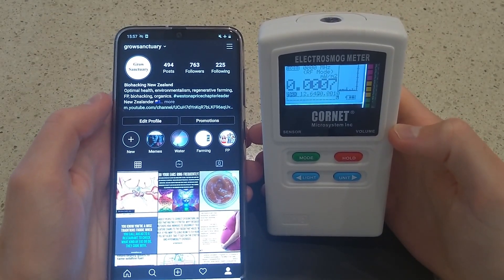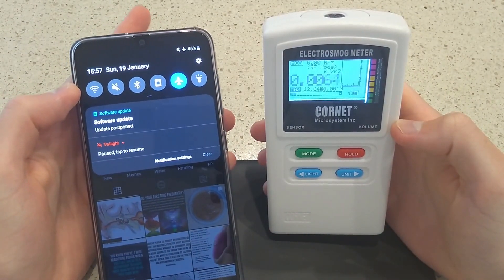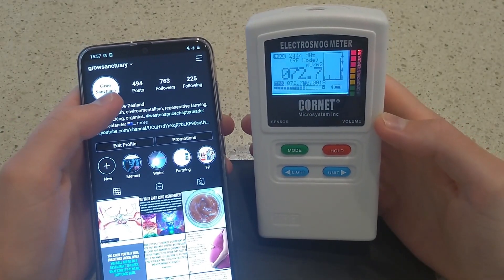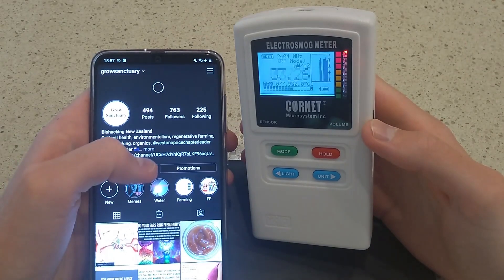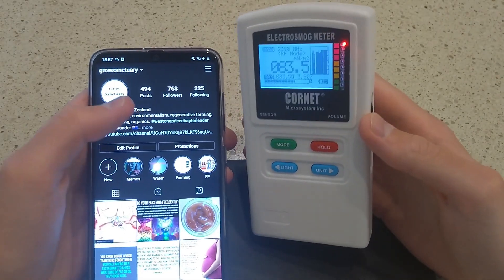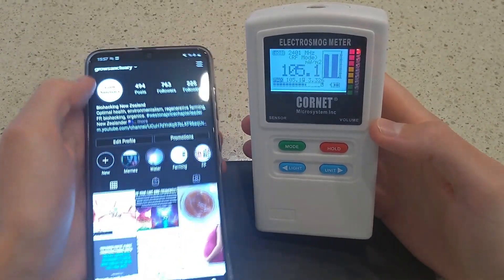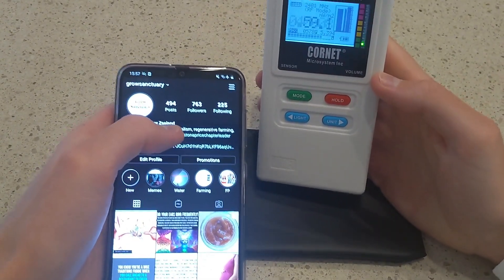Now the Samsung A70. It's set to flight mode on, Wi-Fi off, Bluetooth off, and showing very low levels of radiation. Let's see what happens when I switch on Wi-Fi. Yeah, it's a lot higher than the iPhone — 8370. And I'm not even streaming a video or on YouTube; this is just refreshing a page that has images on it. Much, much higher. Whoa, 500.